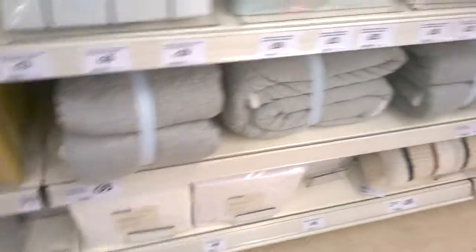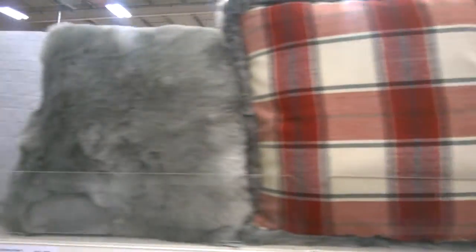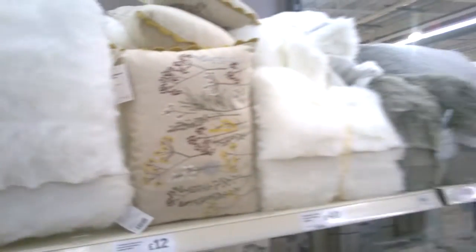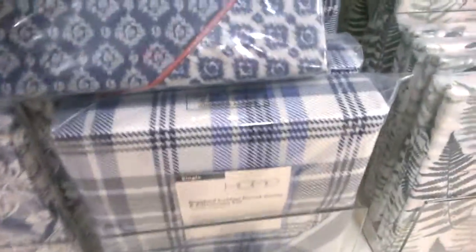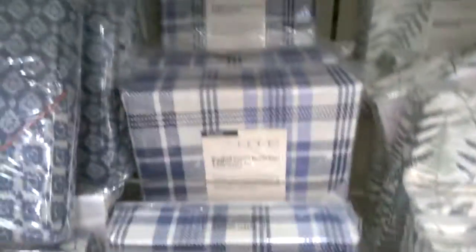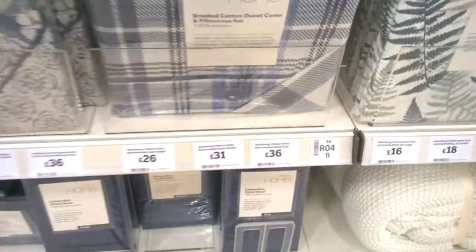There's some more bedding down there. Some pearls. Some throws. Again, the brushed cotton duvet is a similar one — similar to the one we just looked at. £31.36.